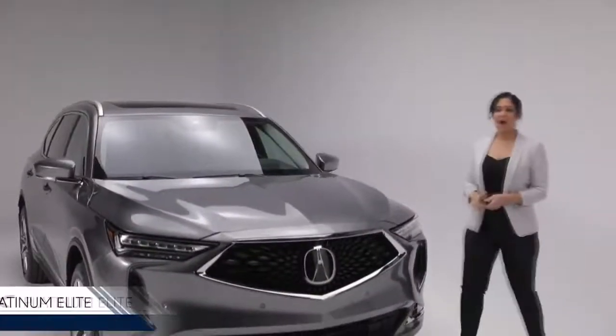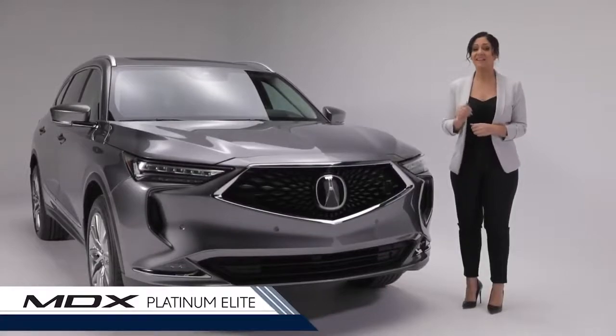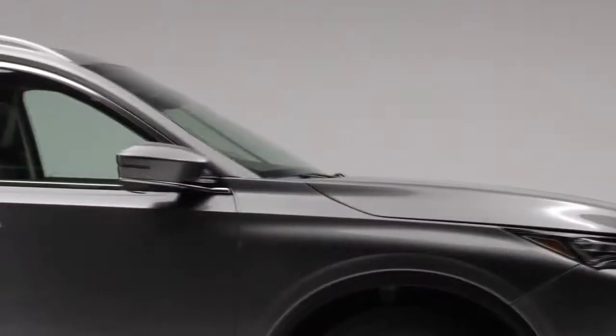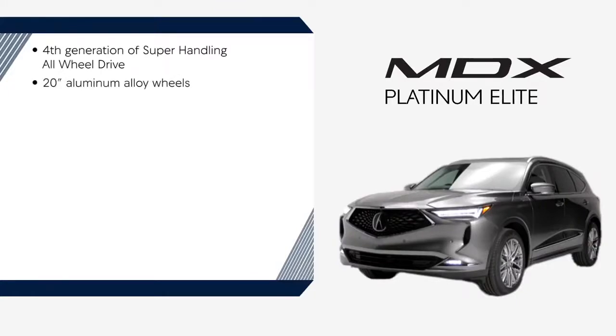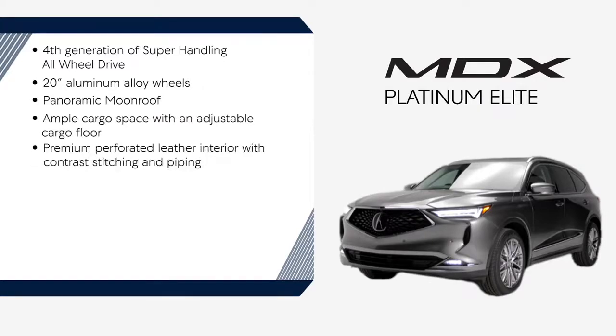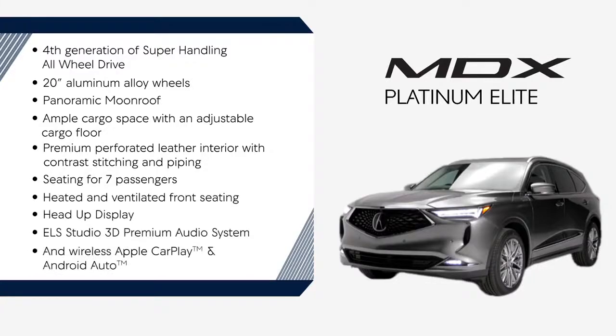Finally we have the Platinum Elite. A prestigious and luxurious design, it is the ultimate balance of performance, versatility and innovative technology. Highlights include: fourth-generation super handling all-wheel drive, 20-inch aluminum alloy wheels, panoramic moonroof, ample cargo space with adjustable cargo floor, premium perforated leather interior with contrast stitching and piping, versatile seating for seven passengers, heated and ventilated front seating, heads-up display and digital cockpit, ELS Studio 3D Premium Audio system, and wireless Apple CarPlay and Android Auto.